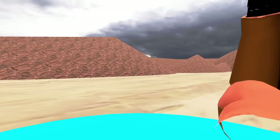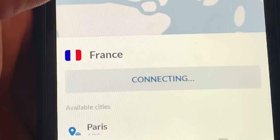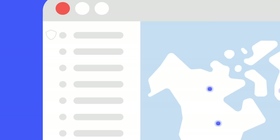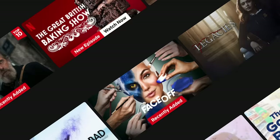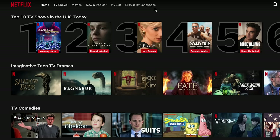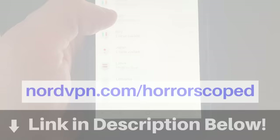One thing you don't want to break is your security and privacy. Thankfully NordVPN, the sponsor of today's video, has you covered. NordVPN encrypts your data and makes your connection appear like it's coming from somewhere else. Just open the map, click a location, and you're connected and protected. This masked connection keeps your data safe from prying eyes, guarding against threats like DDOS attacks or man-in-the-middle schemes. You can also access region-locked shows and movies from other countries. Go to nordvpn.com/horoscoped to get four months extra on a two-year plan, with a 30-day money-back guarantee.